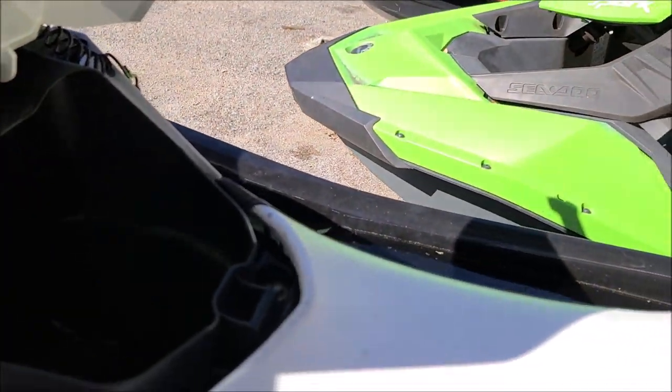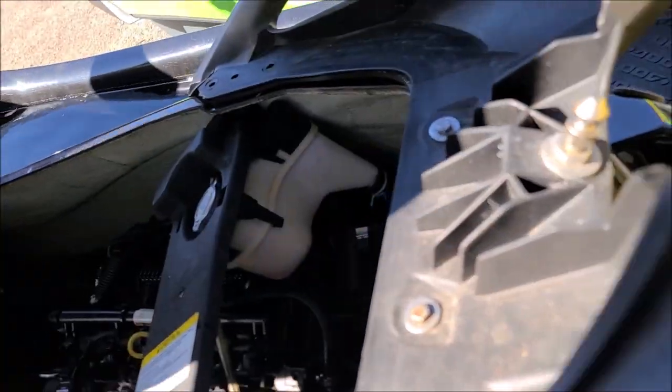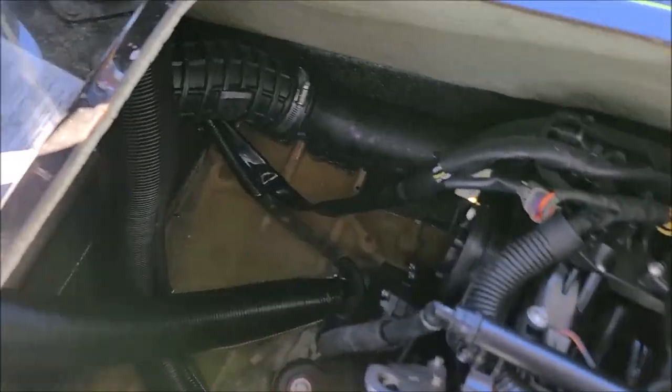Water in the storage compartment. The engine compartment doesn't look horrible, except for it's full of water. We've got to get that straight too.